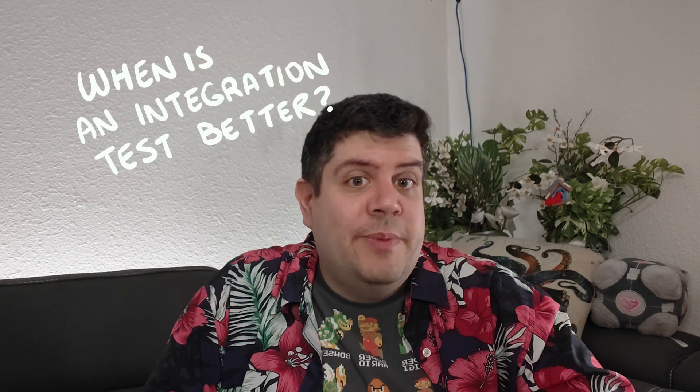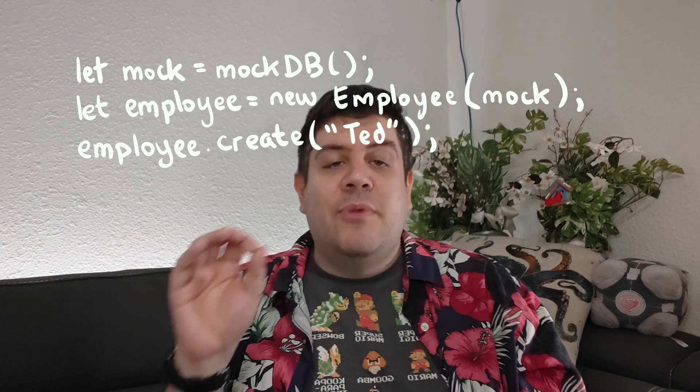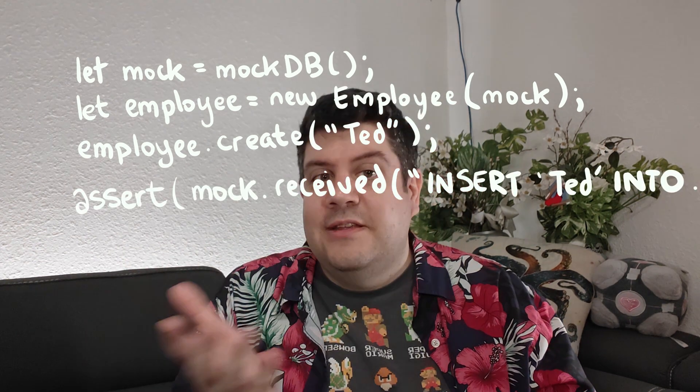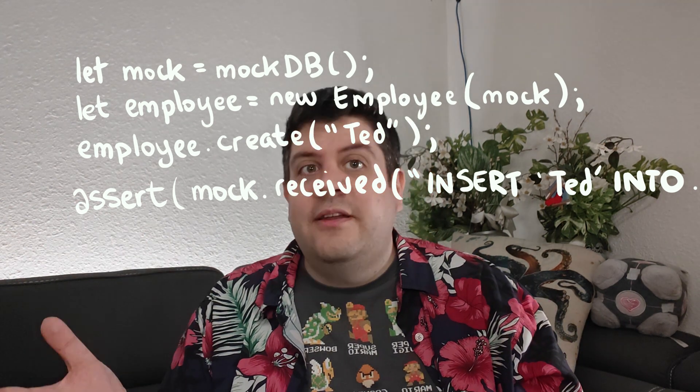When is an integration test better? Here's a different hypothetical situation. We have a unit of code whose job it is to represent employee records in a database. It provides functions like create employee, get employee, modify employee, delete employee, and so on. The textbook way to unit test a section of code like this would be to provide it with a mocked-out database implementation, then test using that. For example, when we call create employee, the employee model sends the mock database a command that looks like the intended command to create an employee in the database. No database is needed here — just a mock.